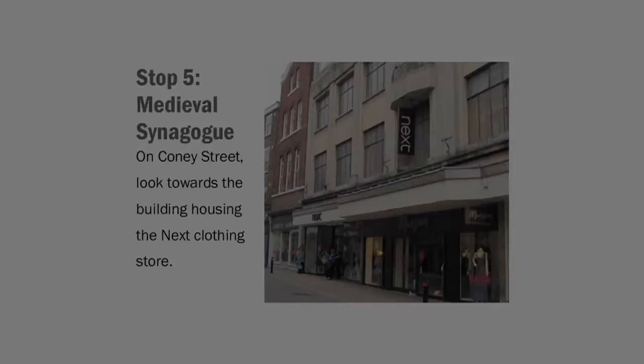Near the synagogue were the homes of several prominent Jews in York, and in all of England for that matter. Aaron of York and his father-in-law, Leo Episcopus, were considered in 1219 to be among the six richest Jews in England. Aaron in particular flourished between 1236 and 1243, and during that time he was appointed as the Arch Presbyter of the English Jews, the preeminent Jew in England.